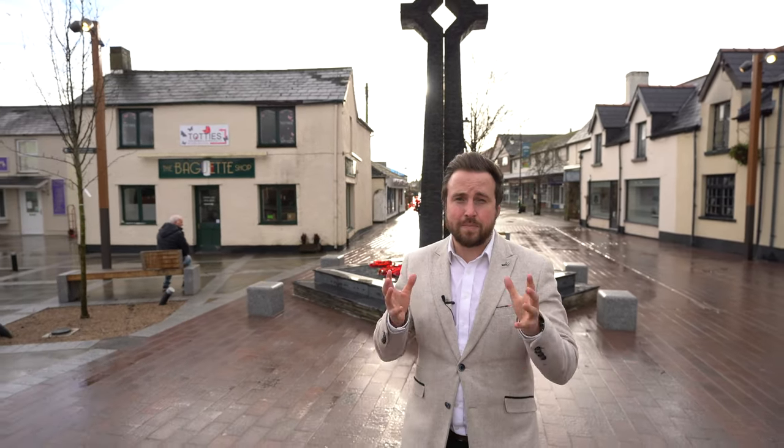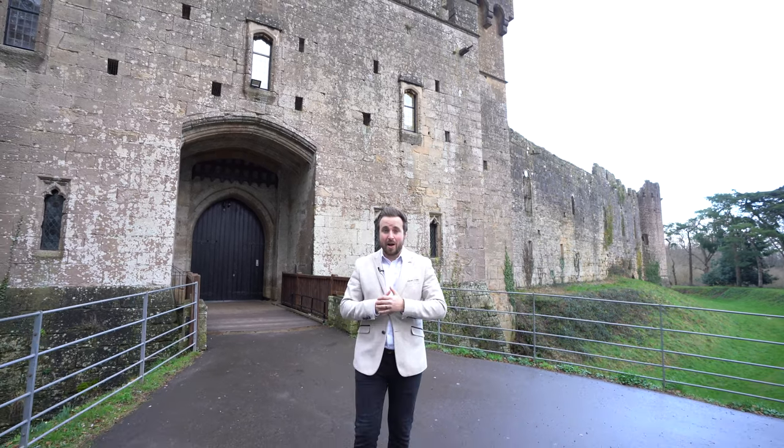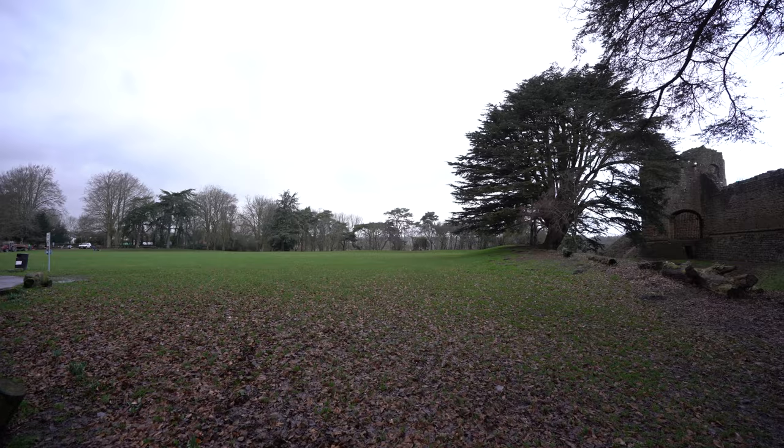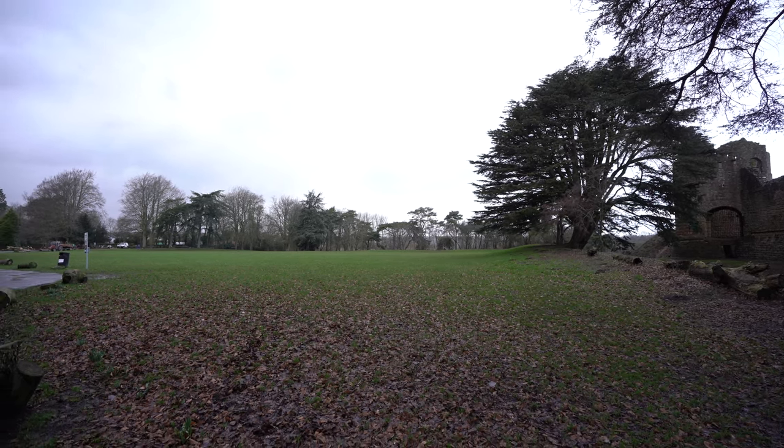The market town of Caldecott is located between Chepstow and Newport and it's ideal for those looking to commute with its easy road and rail links. As well as that there are also several schools, supermarkets and lots of independent businesses. With its medieval castle and 55 acres of parklands as well as local coastal walks, Caldecott was voted one of the most attractive places to live in Wales back in 2014.